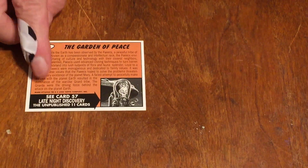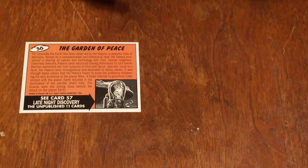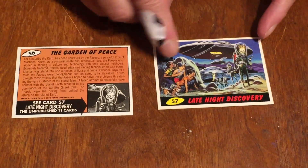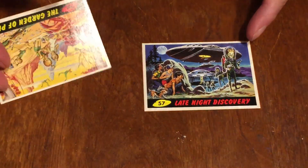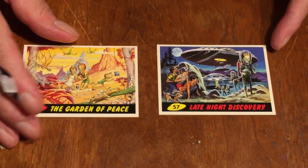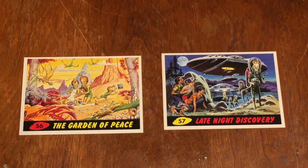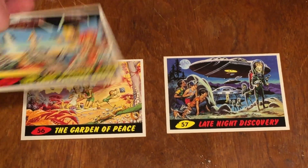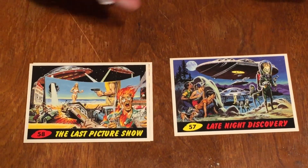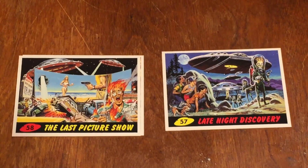So card fifty-six — the back covers are very much like the original series, with a number and a little bit of information, and then it tells you card fifty-seven. They were unpublished because Topps felt these were too brutal. You're going to see these are quite a lot more brutal. The next one is The Last Picture Show — something out of The Walking Dead, showcasing the gut-wrenching gore and violence in these cards.